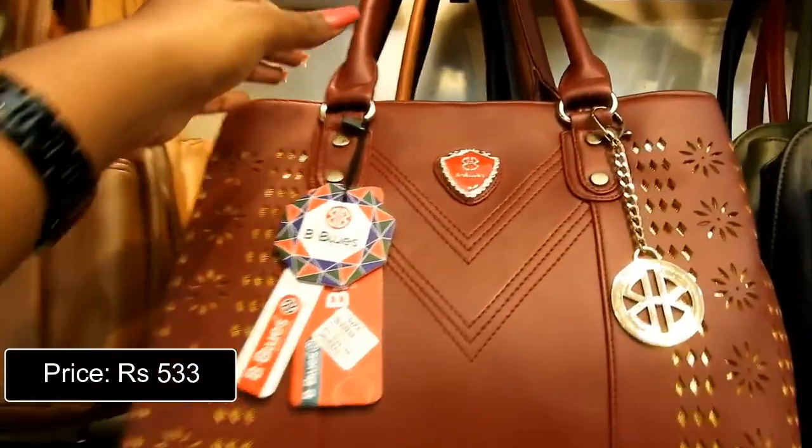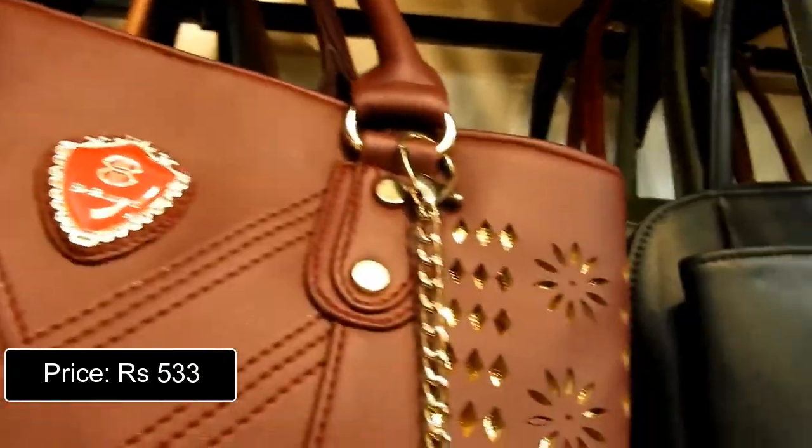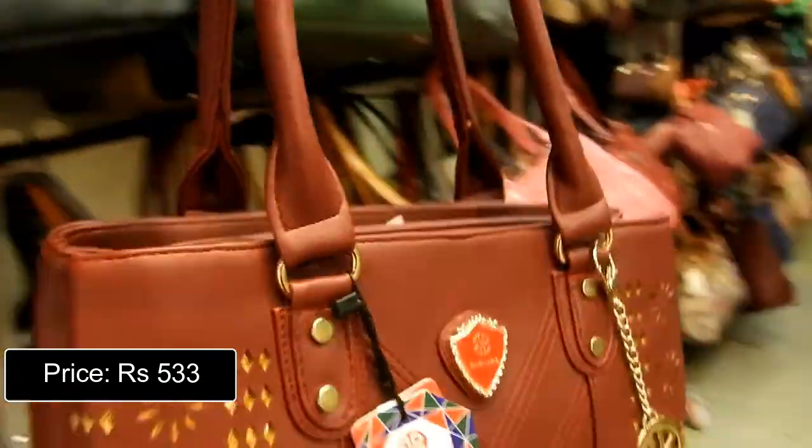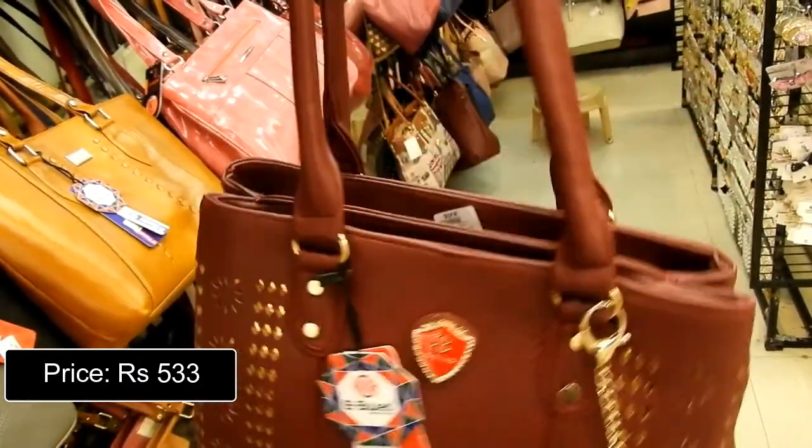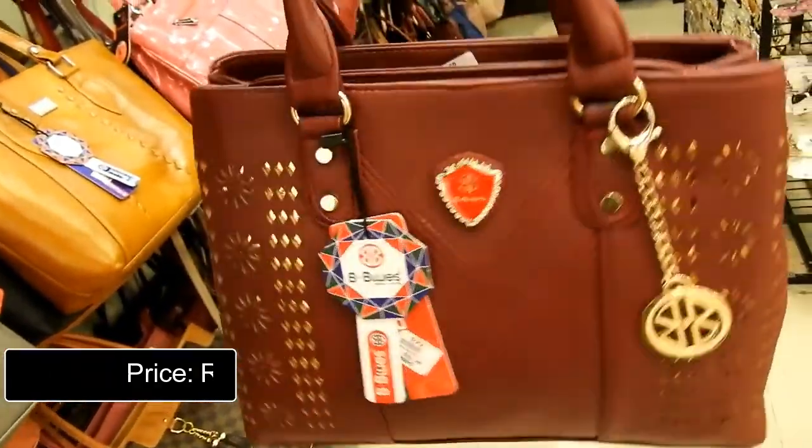This maroon colored handbag has golden detailing and looks very elegant, perfect for occasions. You can hold a lot of stuff in it. It is priced at Rs. 533 only. The prices are very, very affordable.